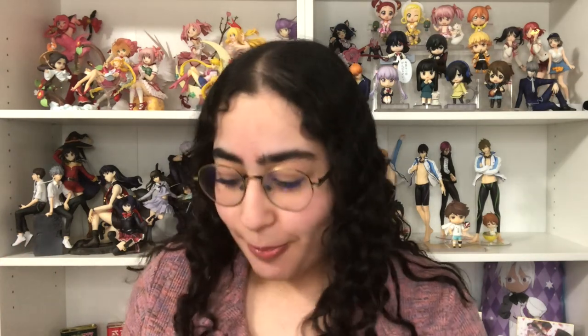Hey everyone, welcome back to my channel! Today I have a themed haul to show you guys — a magical girl haul. I'm a huge magical girl fan. I grew up watching Sailor Moon, of course, and Ojamajo Doremi, and then Tokyo Mew Mew. Magical girls have a special place in my heart, especially Sailor Moon — she was the first magical girl I was exposed to as a child.